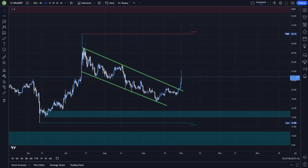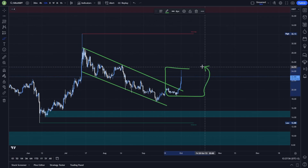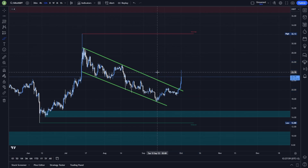What's up everybody, welcome to a new video. Today we will take a quick look at Solana, because as you can see this coin is currently pumping like crazy — we had this really crazy move.